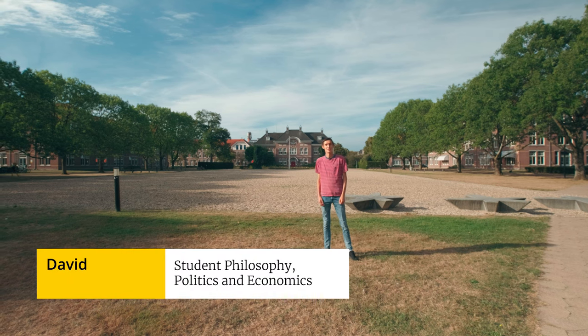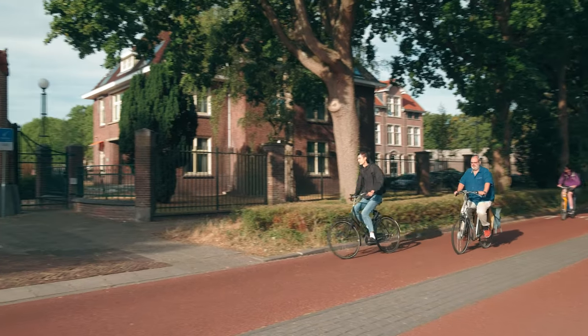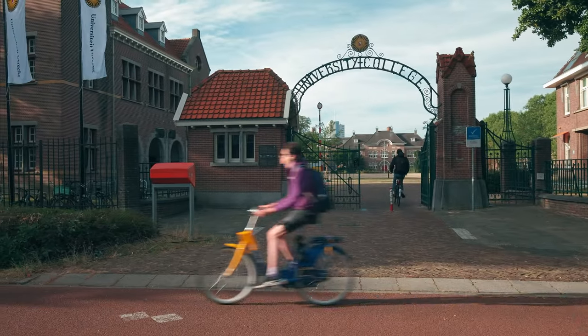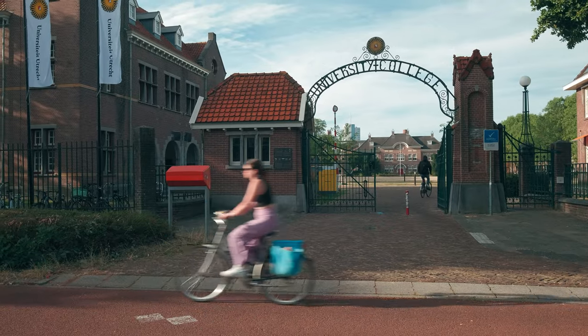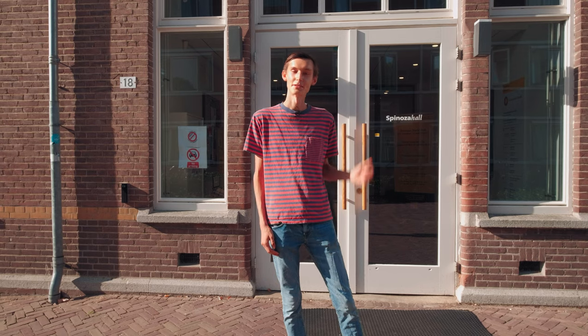Welcome to the international campus. The architecture here has a similar feel as the city center, and the open spaces and proximity to a park and forest also make it a great place to have classes. On this campus there are six buildings where classes are given in. Let's go into one of them.